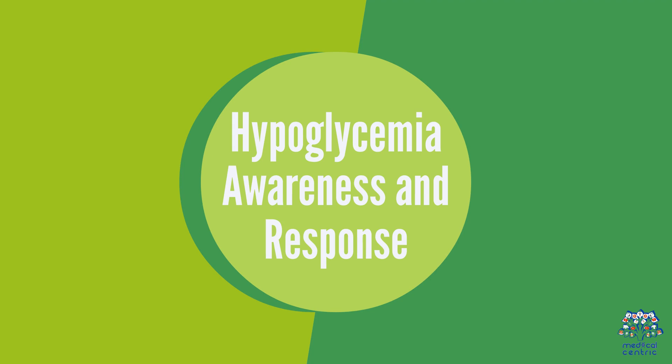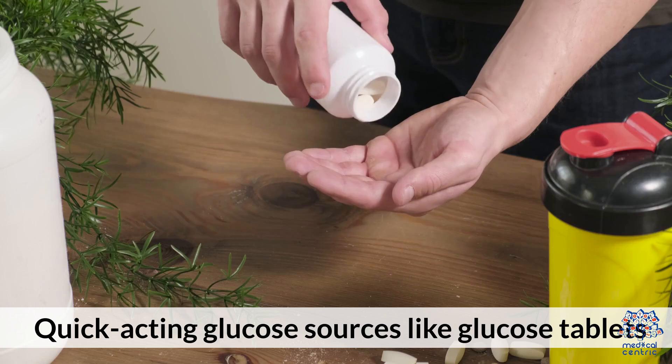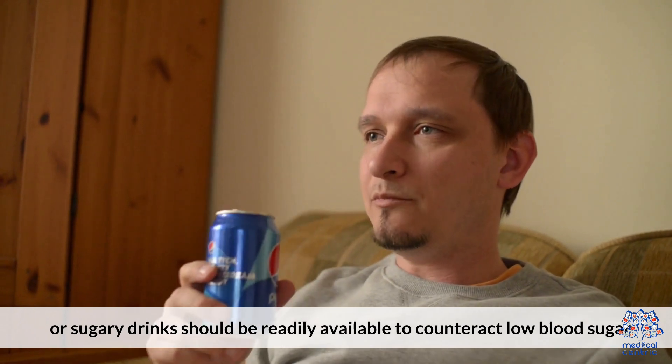Hypoglycemia awareness and response: Educate yourself about the signs of hypoglycemia and how to respond appropriately. Quick-acting glucose sources like glucose tablets or sugary drinks should be readily available to counteract low blood sugar.